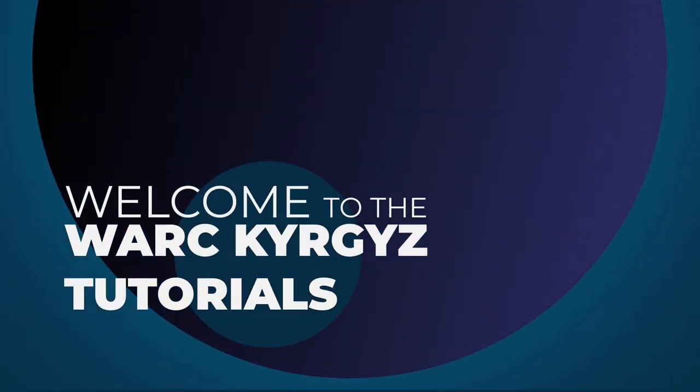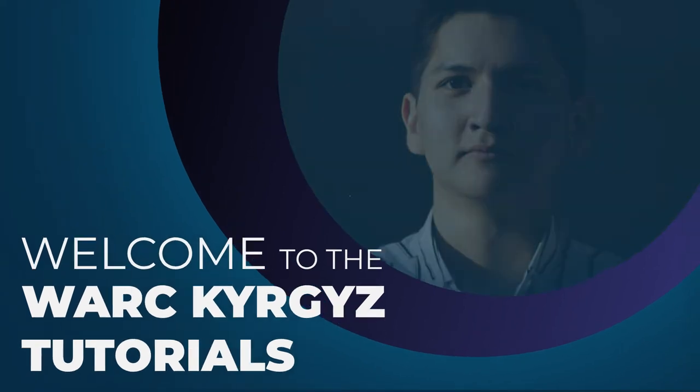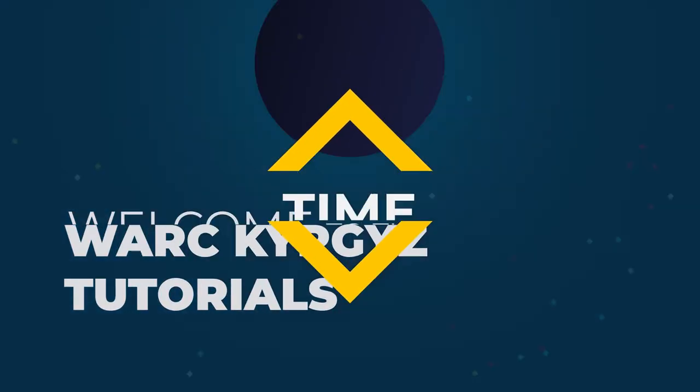Hello everyone! Welcome to the Kyrgyz tutorials. We are continuing to explore interesting topics in the Kyrgyz language. In our previous video, we talked about the weather. Today, we will learn how to tell time. Let's start!